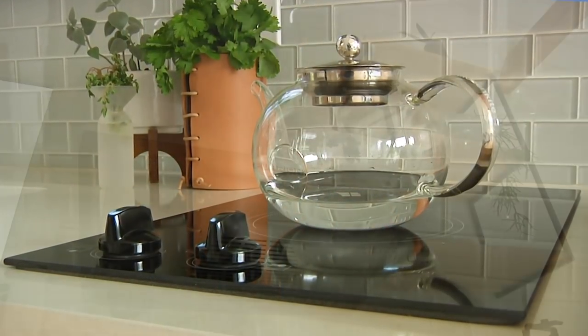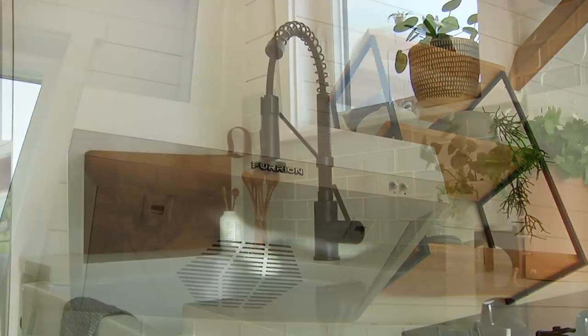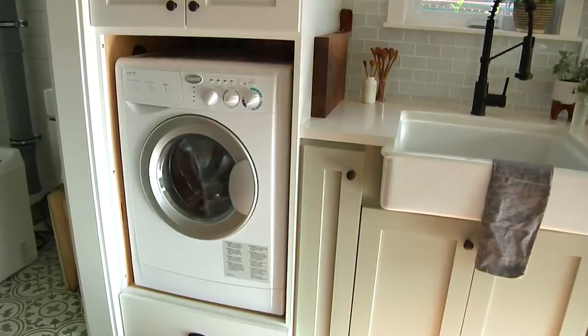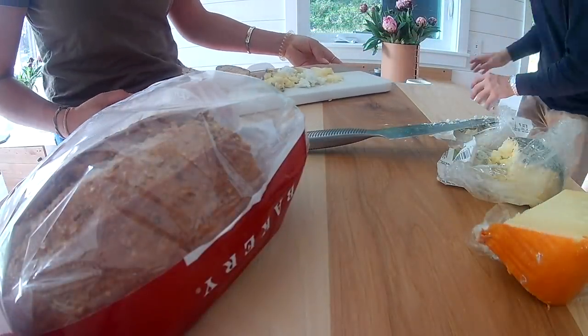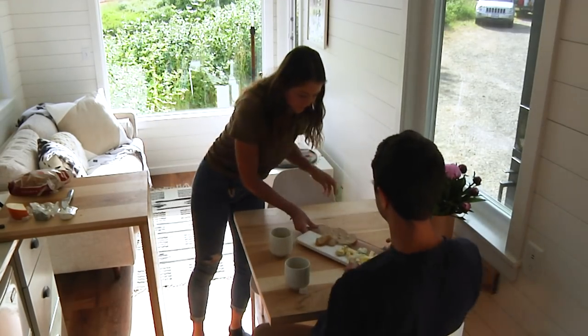We have our cooktop, and we have a hood that will vent to the outside. The sink is a nice farmhouse style — it's a porcelain sink. We have our fridge. You can see the washer dryer there that both washes and dries. We try to balance the space that we have, so all these ideas and our workflow in a kitchen, we really pay attention to.